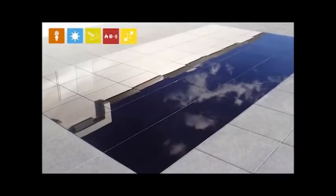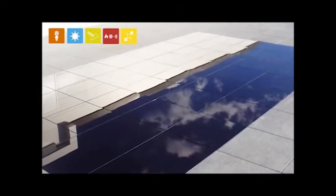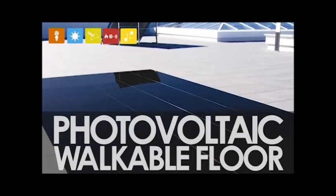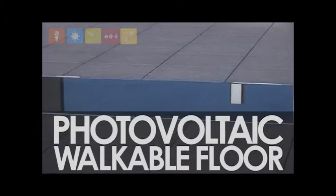Additionally, as an example of an innovative solution combining design, functionality, and energy generation, we have developed a photovoltaic floor which can be walked on and is available in a variety of configurations, such as the inclusion of LEDs.